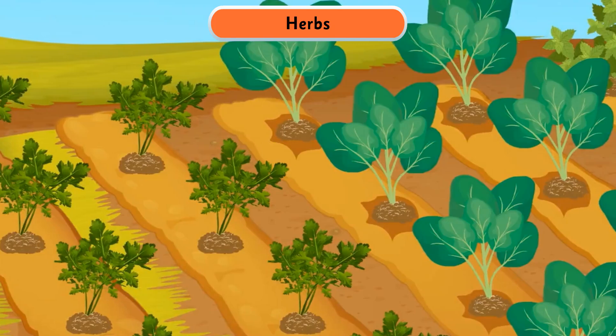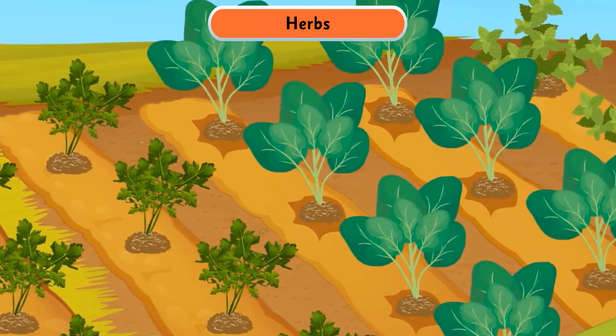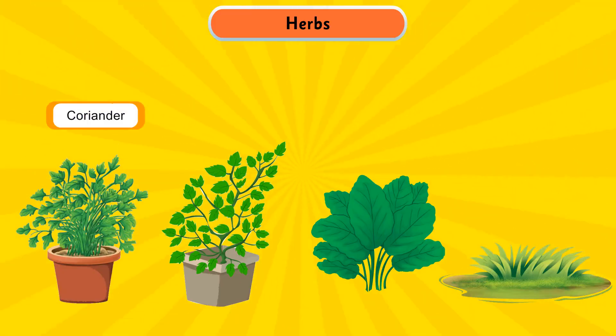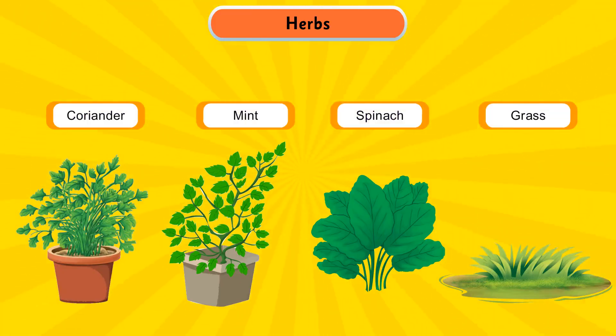Herbs are small plants with soft and thin green stems. They die after bearing flowers and live only for a few months or a season. Coriander, mint, spinach, and grass are some examples of herbs.